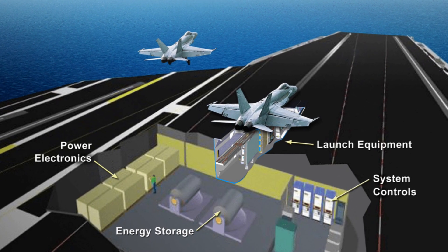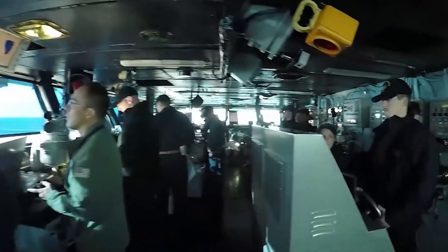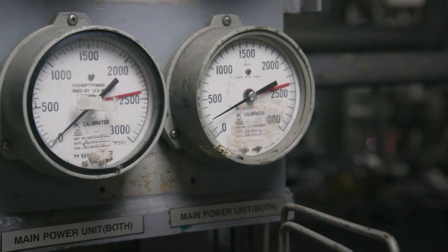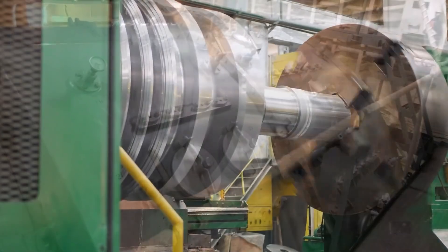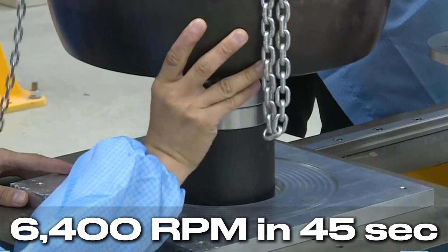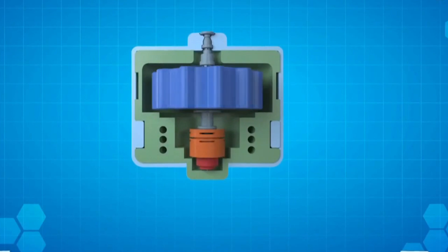Now let's explore energy storage systems. While specifics about the Fujian's technology haven't been disclosed, we can look at the method used by the US, which relies on flywheels. Simply put, a flywheel is a heavy wheel that stores energy by spinning. Inside the ship, there are numerous flywheels, each weighing several tons. When the catapult isn't in use, the ship's power system directs electricity to spin these flywheels, gradually increasing their rotational speed to an impressive 6,400 revolutions per minute in just 45 seconds. Due to their large mass and high speed, the flywheels store a significant amount of kinetic energy. When it's time to launch an aircraft, this stored kinetic energy is converted into electrical energy and transferred to the catapult to power it.